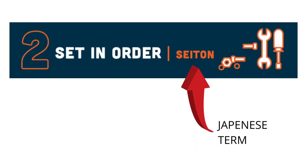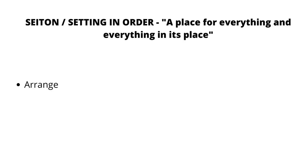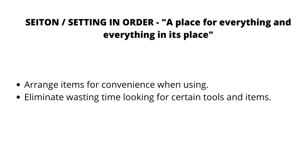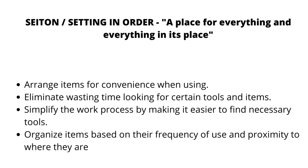The second S stands for Seitan, a Japanese term meaning Set in Order. A place for everything and everything in its place. Arrange items for convenience when using. Eliminate wasting time looking for certain tools and items. Simplify the work process by making it easier to find necessary tools. Organize items according to their frequency.